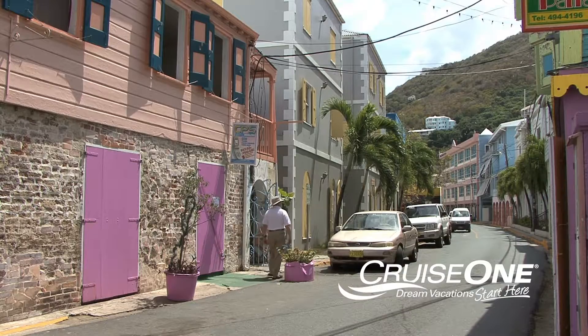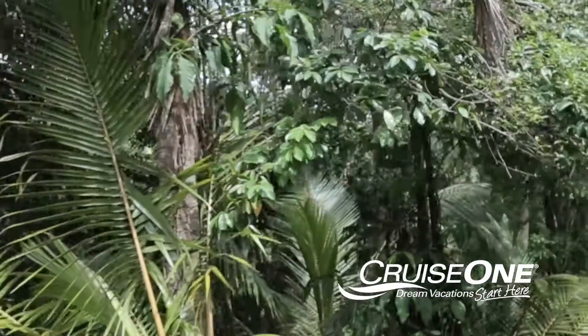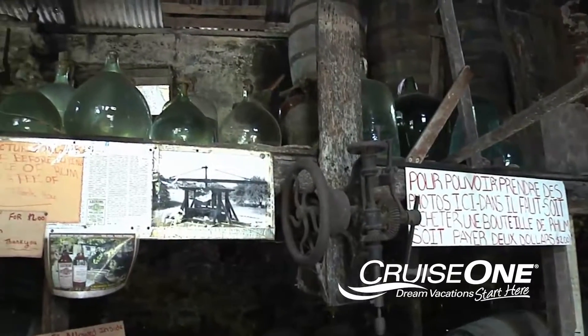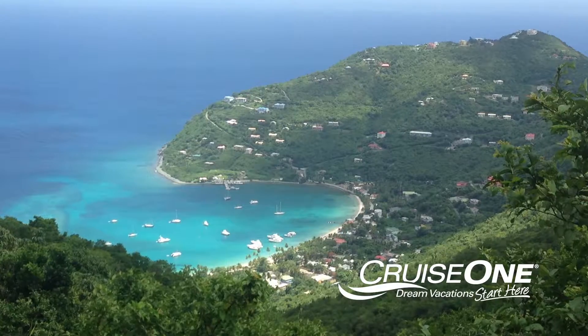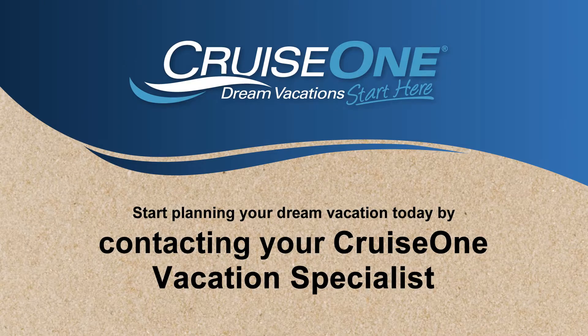All told, Tortola is a captivating island that offers something for everyone: stunning beaches, national parks, fabulous restaurants, and some of the Caribbean's most historic rum distilleries. It's a picture postcard paradise that'll live long in your memory. Start planning your dream vacation today by contacting your Cruise One Vacation Specialist.